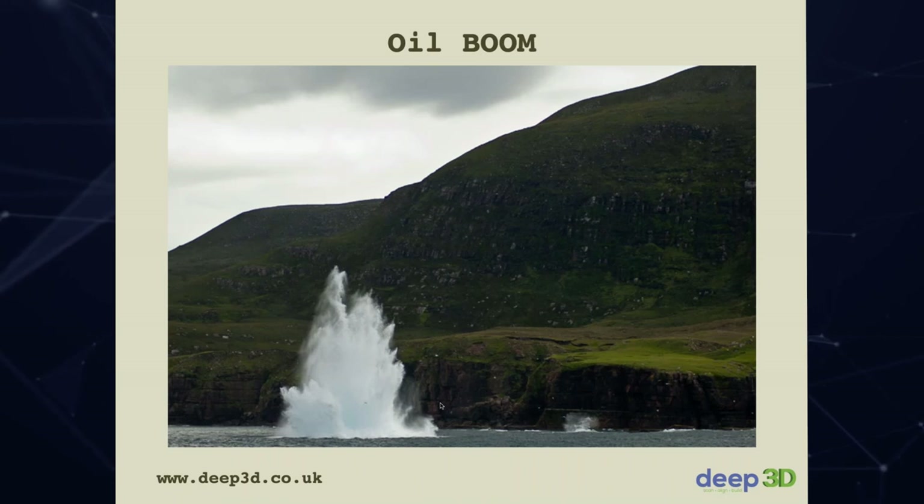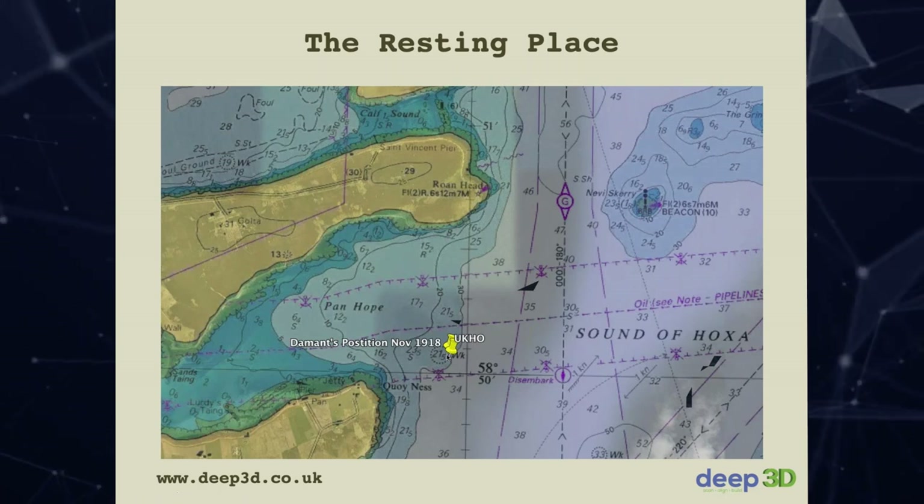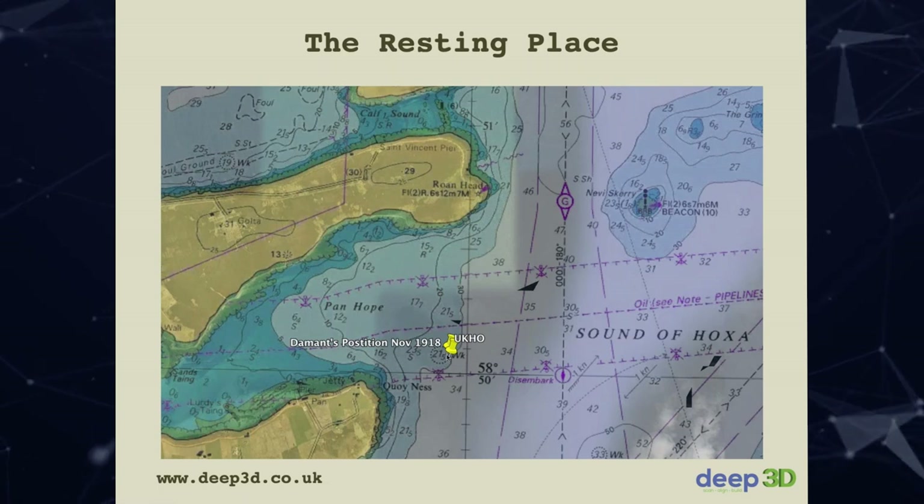One rumour about UB116 was that it was raised and moved. But the report from 1918 says it wasn't raised. Checking the contemporary chart, Damant's 1918 position and the UK Hydrographic Office position are right next to each other. This wreck has not moved — it hasn't been lifted, it hasn't been raised. If anyone tells you otherwise, I think they're wrong, and the evidence supports that.